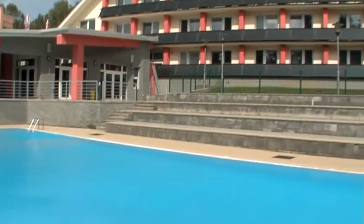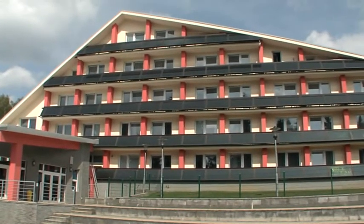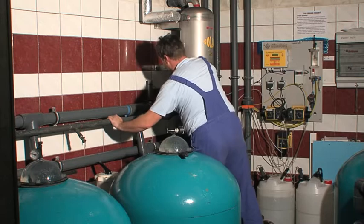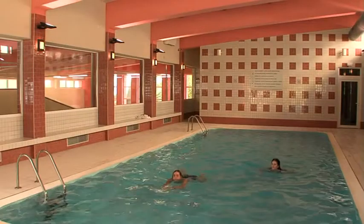If you plan to use a solar system to provide space heating or to heat water in a swimming pool, you need a larger collector array, which also requires a project. Solar systems for swimming pool heating are often well combined with domestic water heating or space heating support.